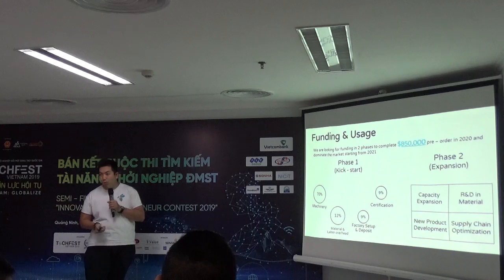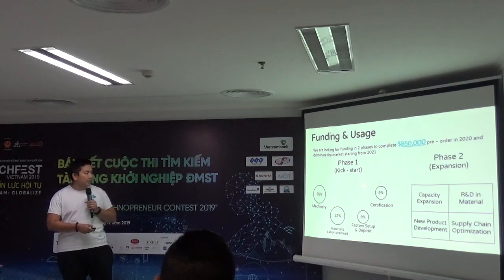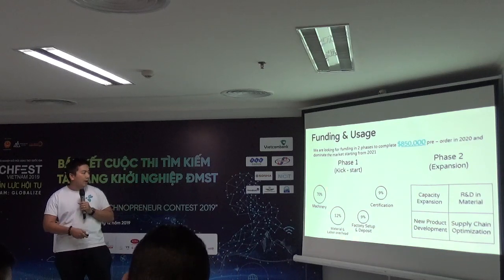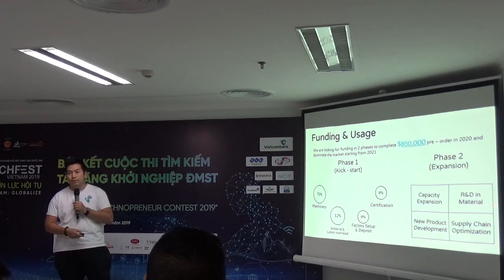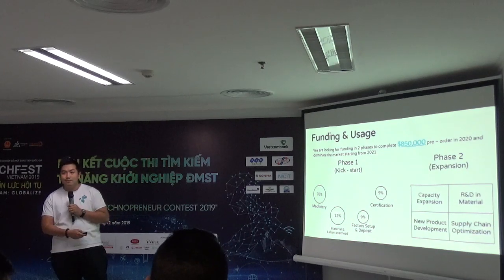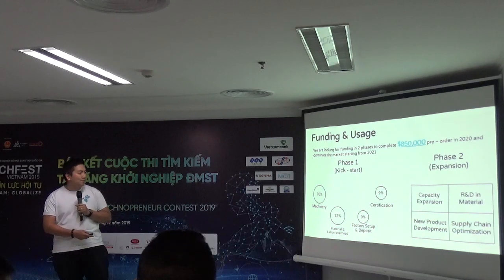On the last slide, we are calling for funding in two phases — 2020 and 2021. For Phase 1, we want to complete the $850,000 pre-orders, and here is how the fund is allocated. For Phase 2 within 2021, this is how we plan to use the fund. That's the end of our presentation, thank you.